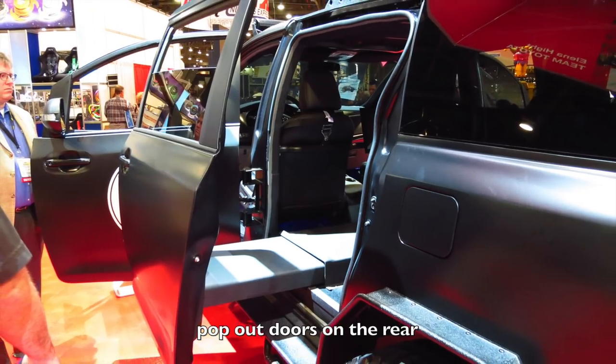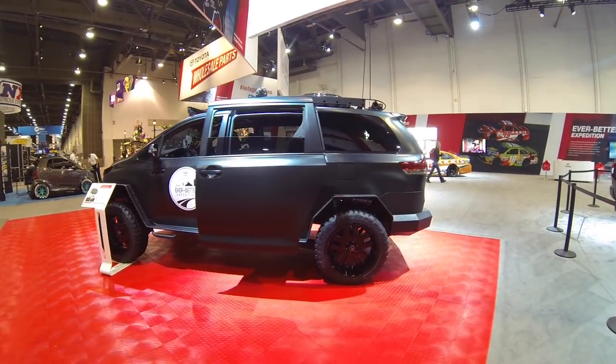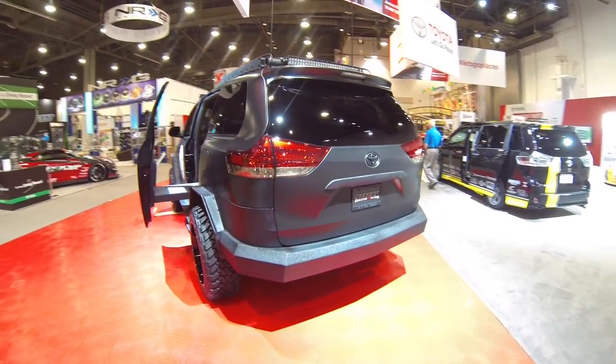The rear doors use a pop-out system, not because it's cool but because they need to do that to clear the rear fender flares. The rep said those door platforms can hold up to 10,000 pounds, which is overkill, but it's good to know that it's over-built.